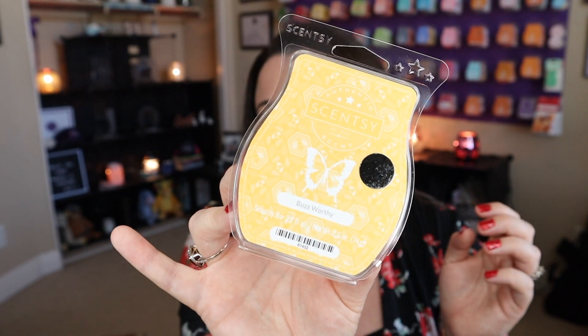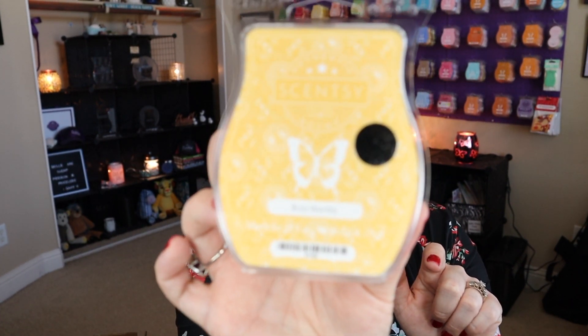This scent, you guys — I've talked about it when I sniffed it on cold in the Whiff Box. I was so excited to see a bakery-themed scent of the month that I popped that sucker into my warmer immediately, and I love it. I can't wait for the fact that I have entire bars that I can sniff through and warm through. It's so exciting. The scent of the month is called Buzzworthy, and the packaging is this buttercream yellow design with little bees and honeycomb shapes. Super cute.